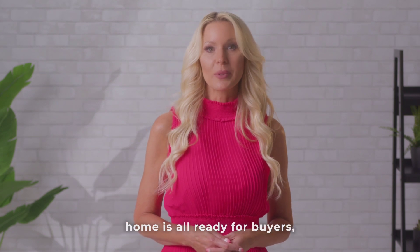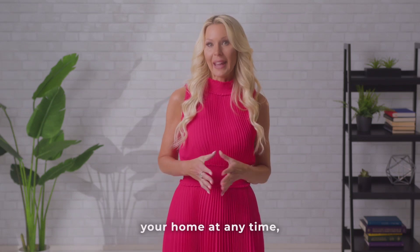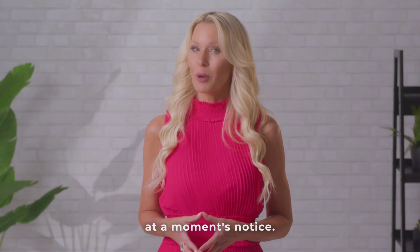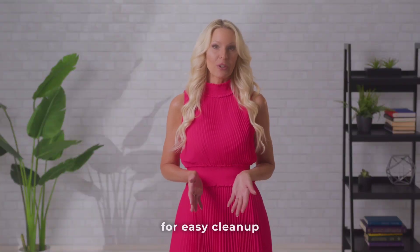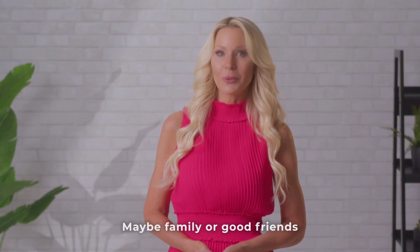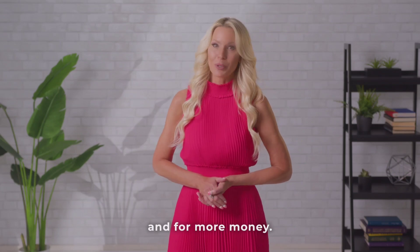Lastly, now that your home is all ready for buyers, you must have a showing plan. Buyers and their agents may request a showing for your home at any time and you must be prepared. Until your home is under contract, it's important to be able to leave your home at a moment's notice. A few things you can do is plan simpler meals for easy cleanup and make plans for some outdoor activities. Also, find a place to bring your pets during showings — maybe family or a good friend can take care of them. These seven steps will help you in selling your home faster and for more money.